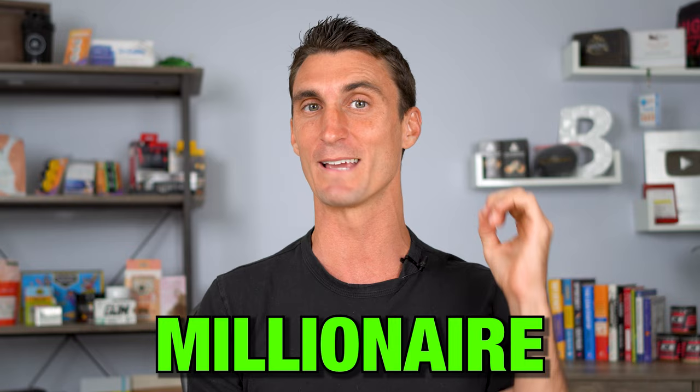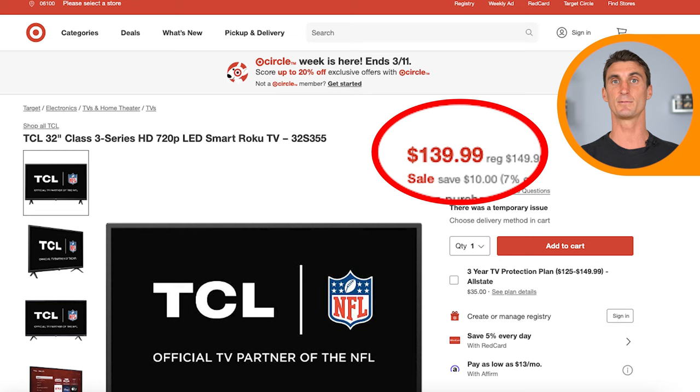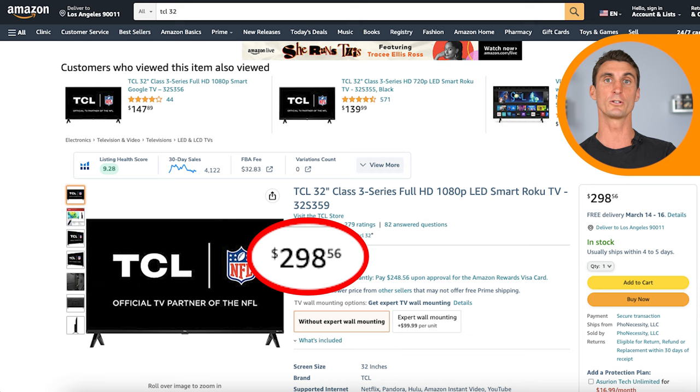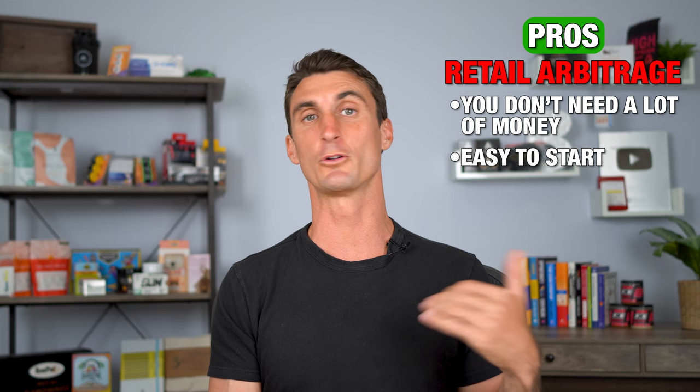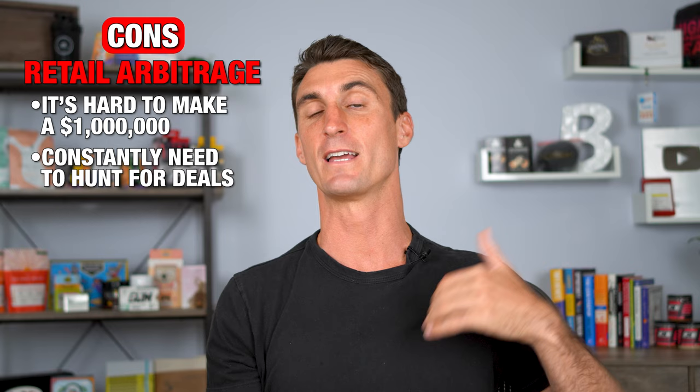There are multiple different ways to sell products on Amazon, and some are better than others. Retail arbitrage is probably the easiest way to get started — for example, a smart TV being sold on target.com for $139 can be sold on amazon.com for almost $300. You buy it from Target, flip it on Amazon, and keep the profit. The benefit is you don't need a lot of money or time to get started. But the problem is it's really hard to make a million dollars because you're constantly hunting for new products, and at the end of the day you're just a middleman.